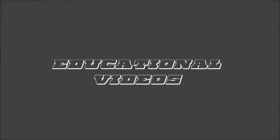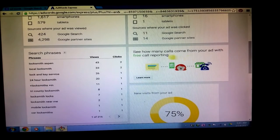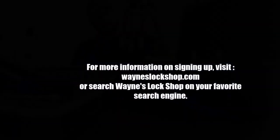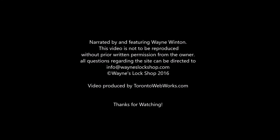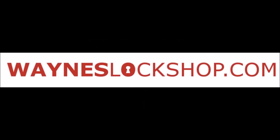Thanks for watching Wayne's Lock Shop. We strive to be the leading resource in tips, tricks, and educational videos for locksmiths. Videos are added every week on topics ranging from rekeying high security locks to marketing your locksmith business and everything in between. Safe openings, car openings, installation, tool reviews, and bypass methods are all plentiful on this secure website built by and for locksmiths. If you are a locksmith and want an inexpensive resource that will prove invaluable to you and your business, then Wayne's Lock Shop is the place for you. Please sign up today at wayneslockshop.com.